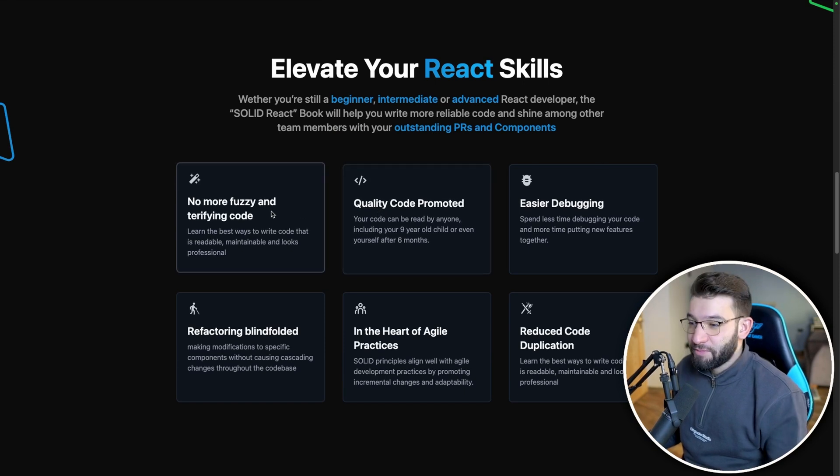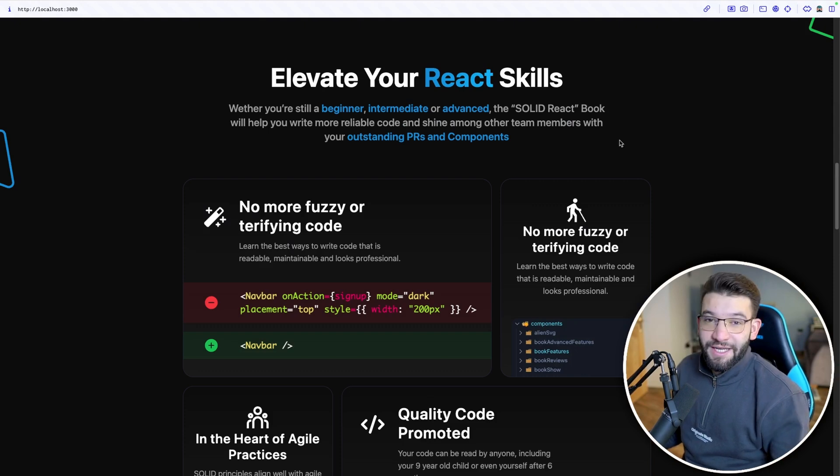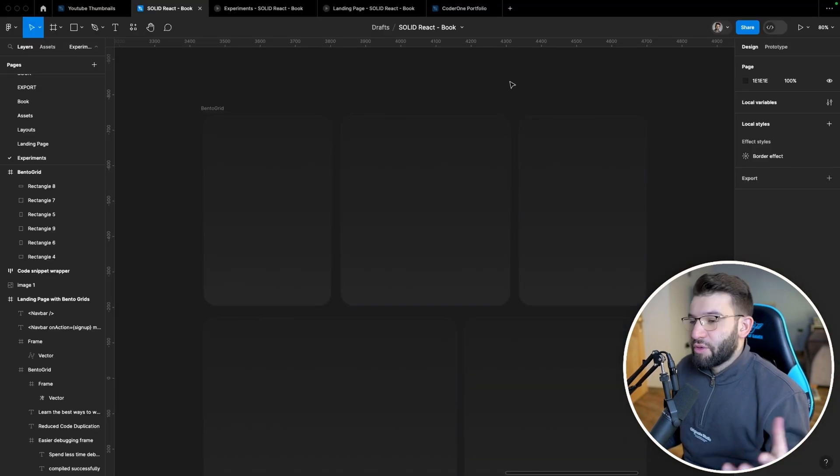Comparing it to the previous design before I adopted Bento Grids — I had small cards that were somewhat animated and looked cool — but compared to Bento Grids, it's a completely different story.